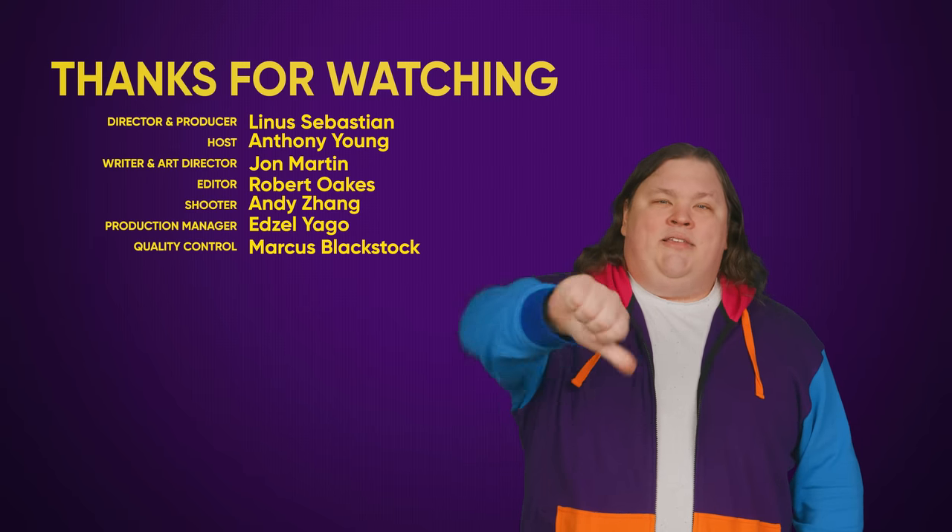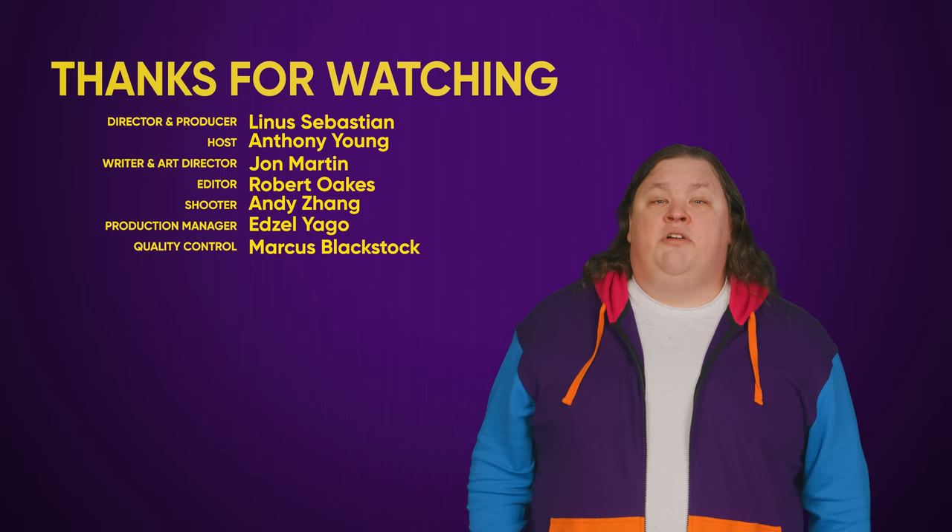Thanks for watching, guys. Like, dislike, check out some other videos, comment with video suggestions, and don't forget to subscribe and follow.